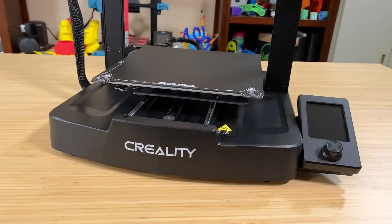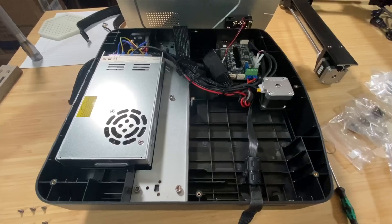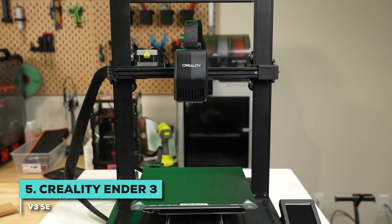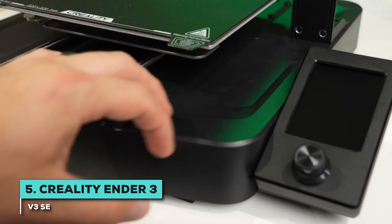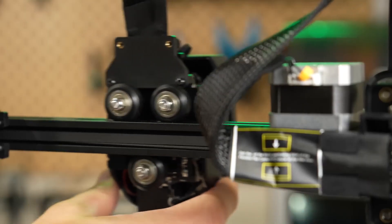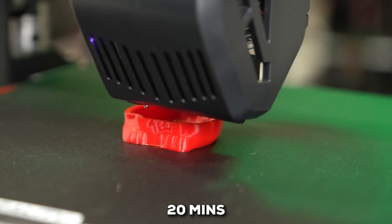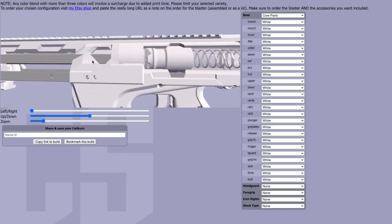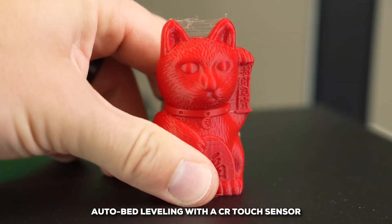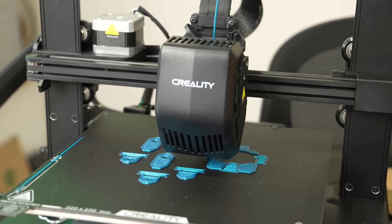Kicking things off at number 5, we have a printer that's all about making 3D printing accessible and successful, especially if you're just starting out. This is the Creality Ender 3 V3 SE. You might hear budget-friendly and think it's lacking in features, but that's not the case here. One of the standout things is how quickly you can get it up and running — most people report going from box to build in about 20 minutes. It also has some premium features that really simplify the whole process. Think auto-bed leveling with a CR Touch sensor — that's a huge deal because it takes the guesswork out of getting that perfect first layer.